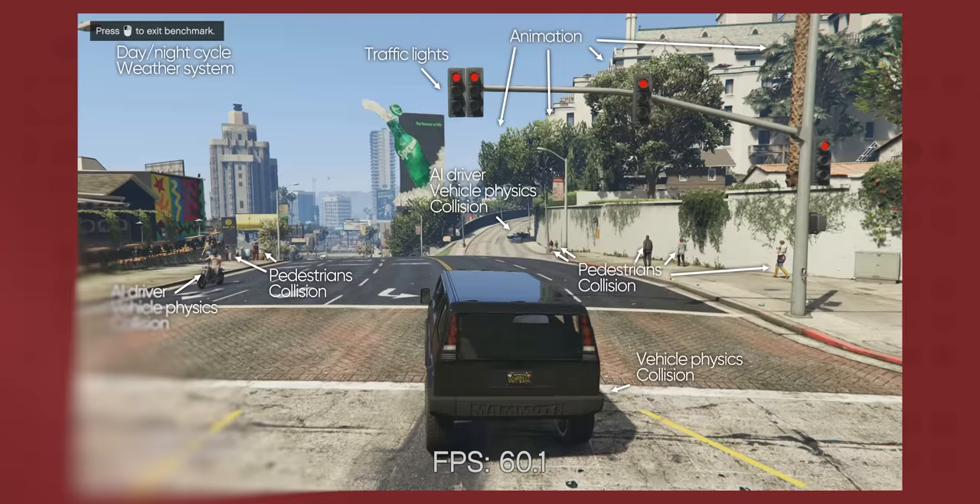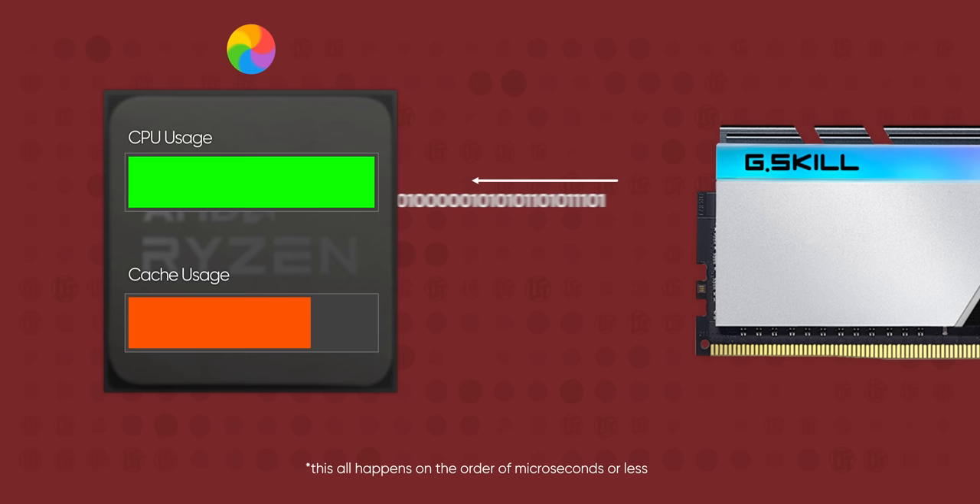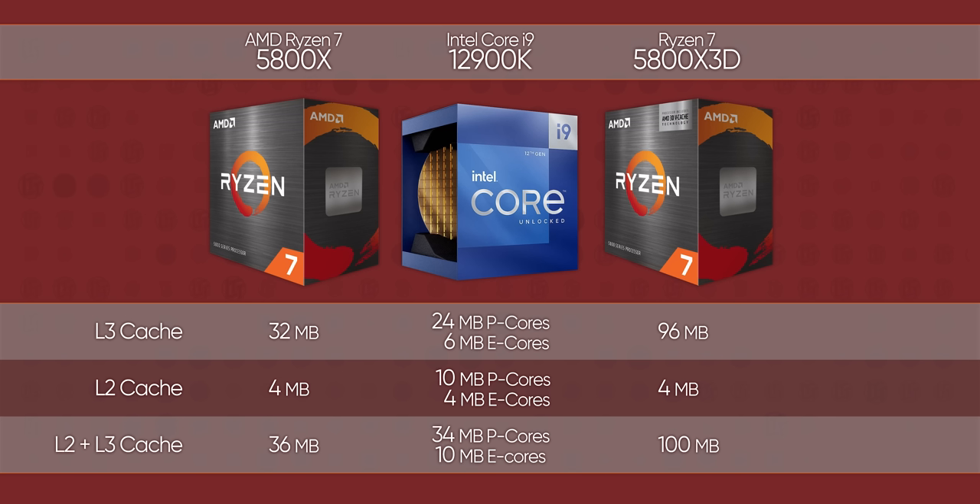If the cache fills up and this stuff has to be evicted back to RAM, the CPU not only has to wait for new data to arrive from RAM, but it also has to wait for the old data to come back when it's needed again. This is what you'd call a bottleneck, and this one will lower frame rates of CPU-bound games or cause hitching even when FPS is high. With three times the cache of its namesake, the Ryzen 7 5800X, the 5800X3D promises to basically never run out of cache under normal circumstances, which should improve gaming performance.